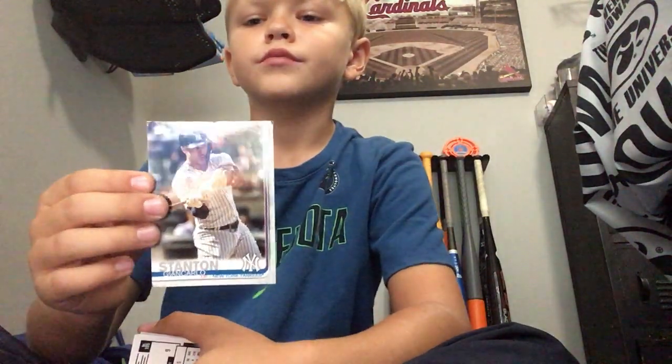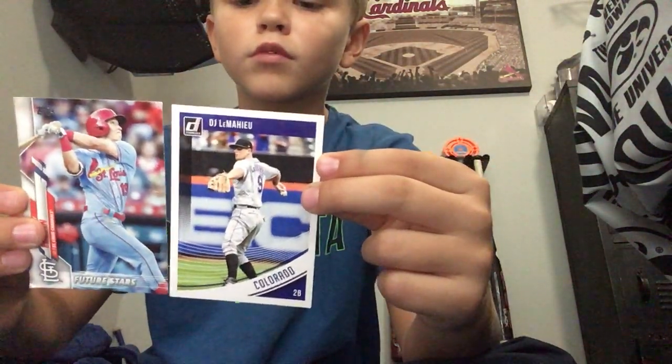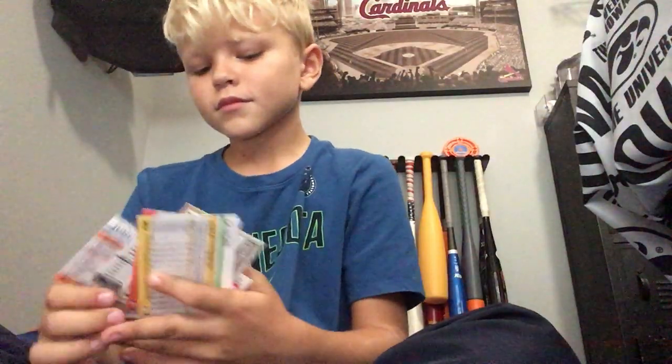Giancarlo Stanton - very good hitter. If you guys don't know, the Yankees got caught cheating. They were cheating. I think Tommy Edman and DJ LeMahieu were involved. Got Aaron Judge - on fire this season, though the Yankees are not doing so well.